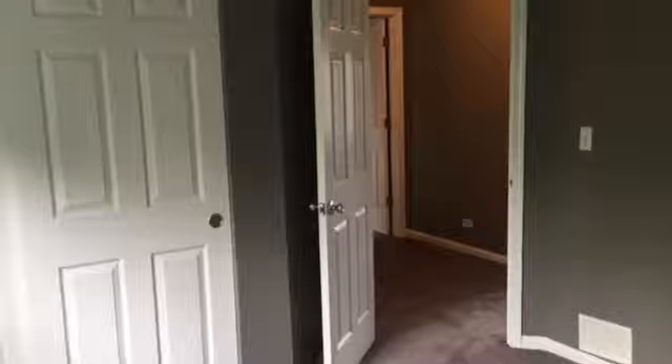Across the hall you have bedroom number two. This room is a little bit smaller, but still a very good size, with a large closet in the corner. There is also a full bathroom with a tub and shower combo.